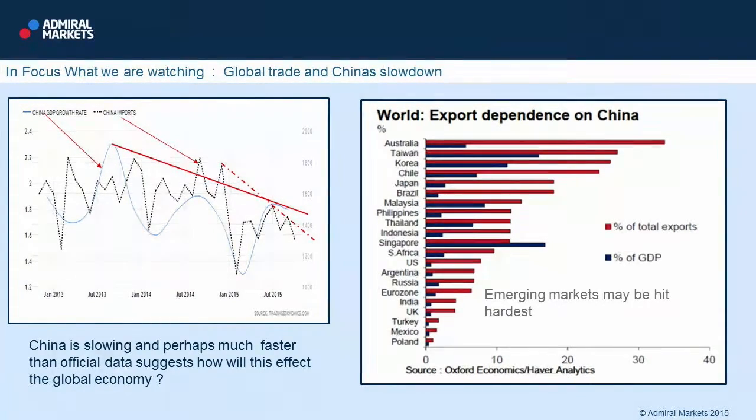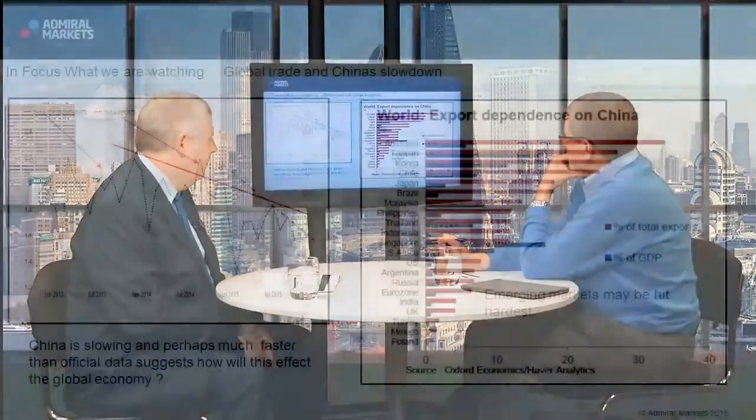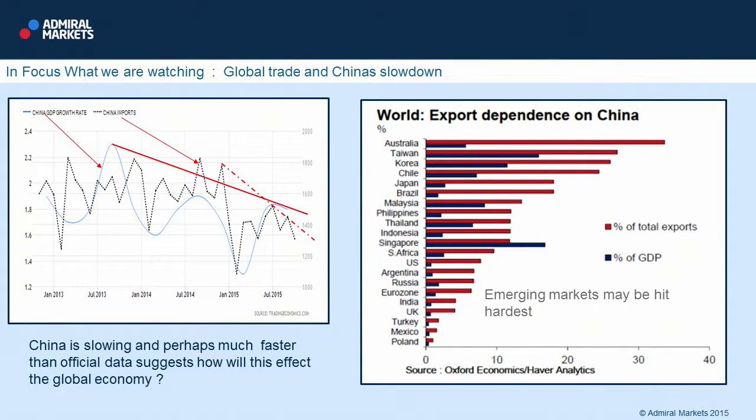One area of obvious interest is who is exporting to China and how much of that constitutes their GDP. The table here, sourced from Oxford Economics — Australia is clearly among the biggest exporters to China, although not necessarily so dependent in terms of percentage of GDP, which is the dull blue line. Taiwan, despite the political tussle between the two, is another big exporter, and it makes up a significant chunk of their GDP.